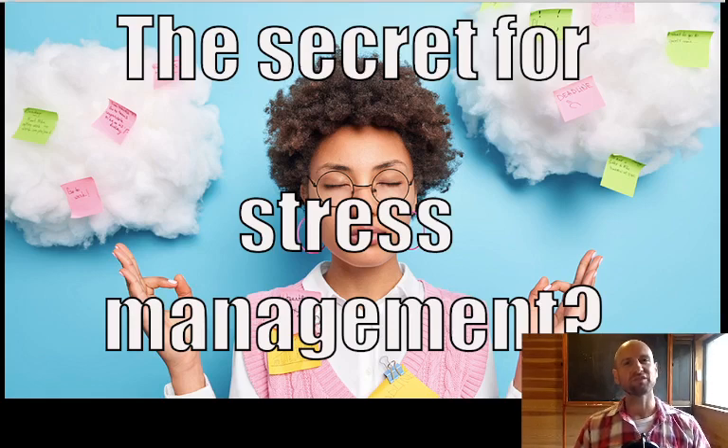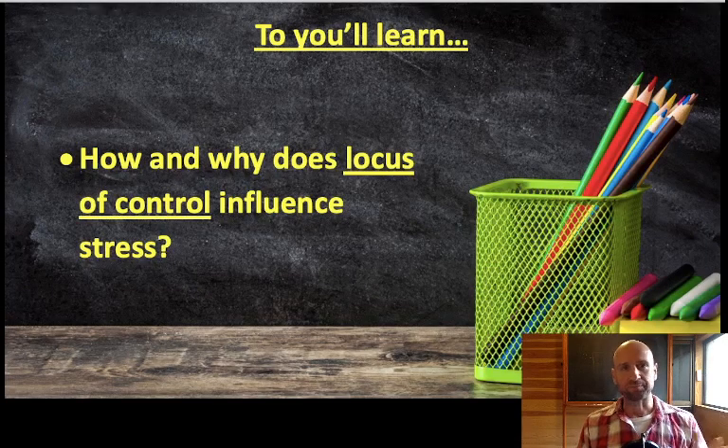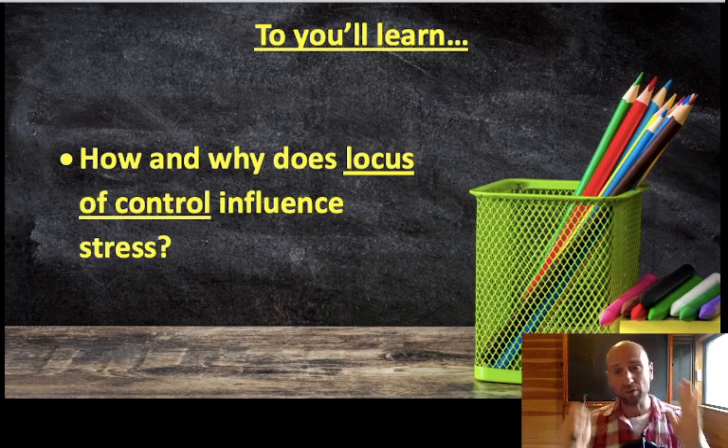G'day IB Psychologist. In this video I'm going to talk about one of the best secrets for stress management. Well, it's not really a secret — loads of psychologists know it, but not a lot of everyday people know it. Of all the research I did in stress, this is probably one of the most important concepts to understand because it will help you manage your stress and you can use it in your everyday life.